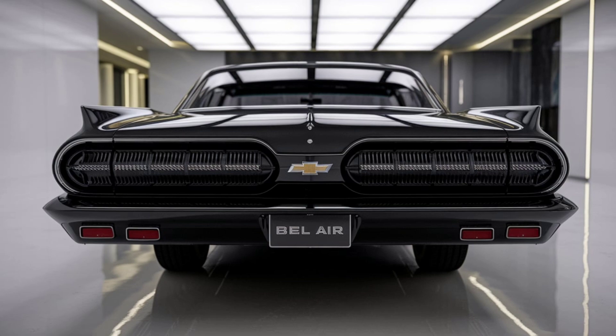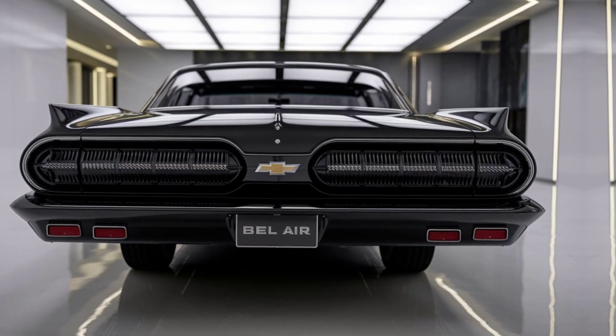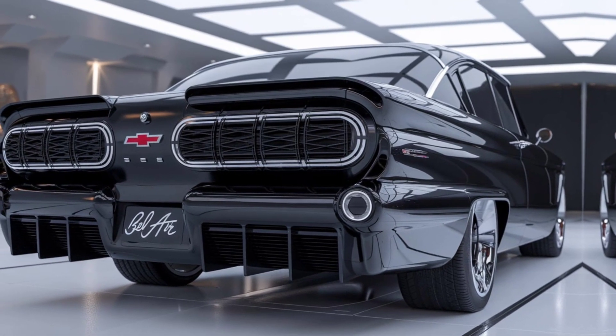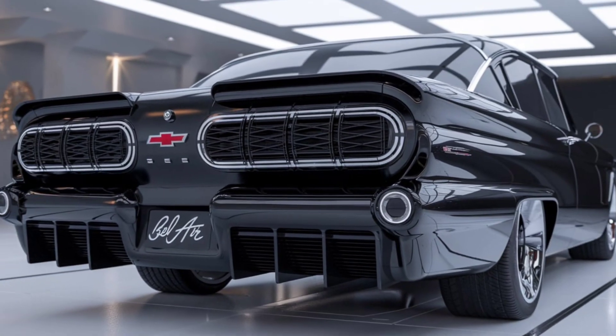Whether you're cruising down the highway or navigating city streets, the ride quality is fantastic. The suspension is tuned for comfort, absorbing bumps with ease while providing responsive handling. You'll feel connected to the road without sacrificing ride comfort.